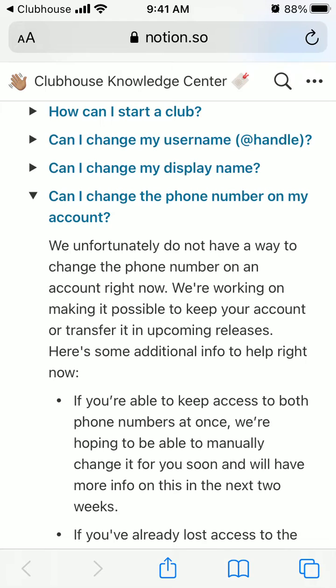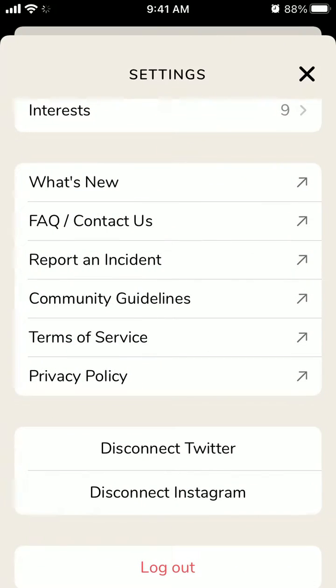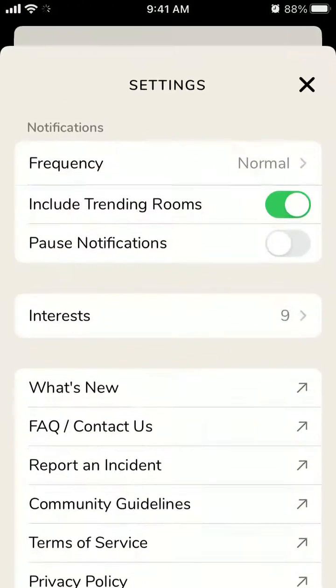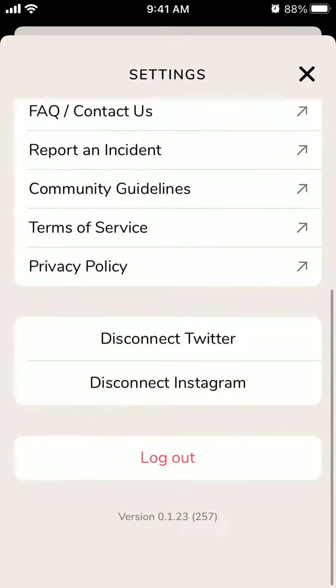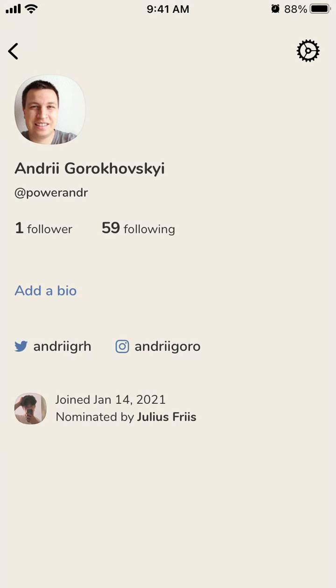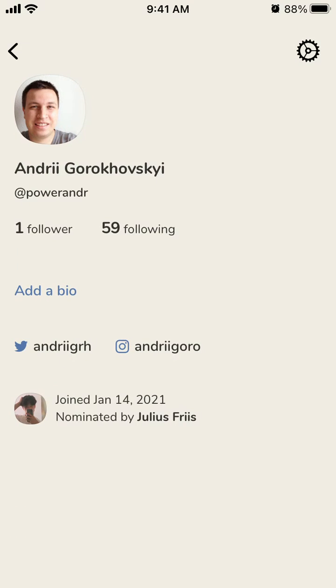If you've lost access to your Clubhouse account due to losing your phone number, I would really recommend you verify your email address as soon as possible. In your profile, tap the icon in the top right to add and verify your email — that will likely be an additional way to recover your Clubhouse account.